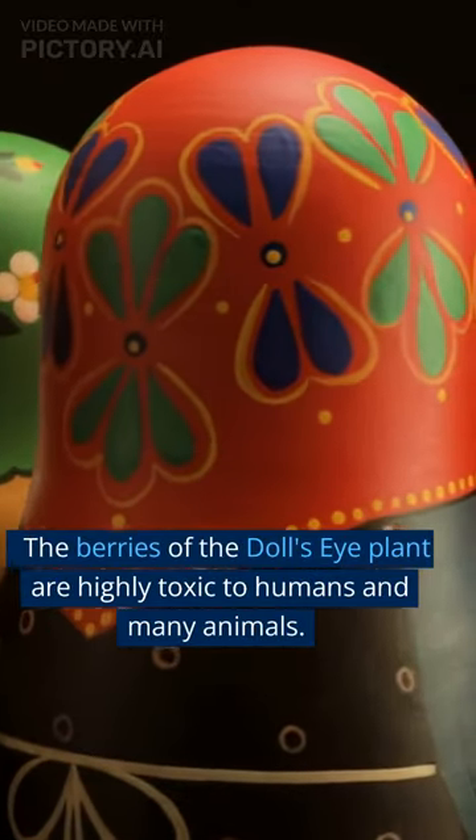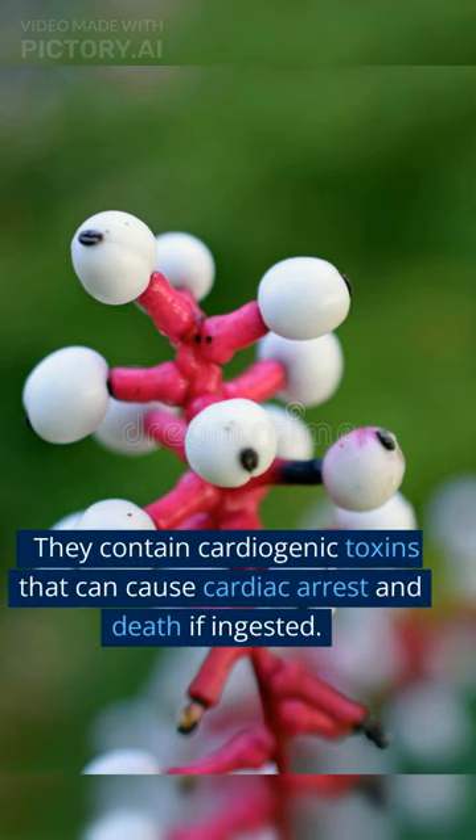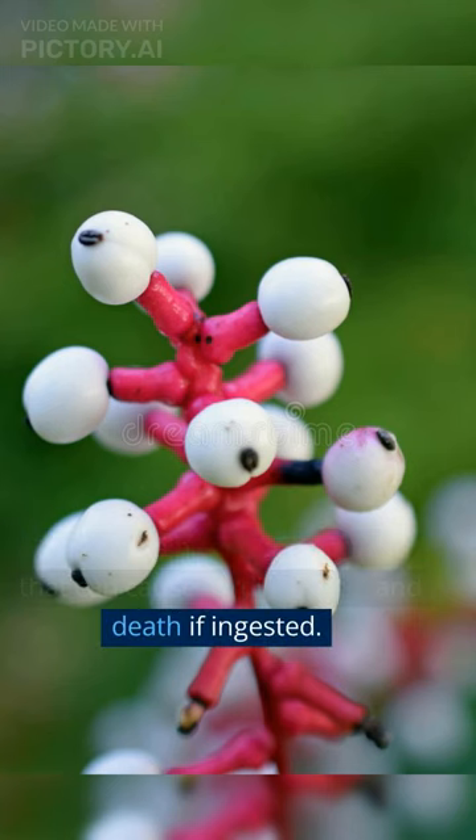The berries of the doll's eye plant are highly toxic to humans and many animals. They contain cardiogenic toxins that can cause cardiac arrest and death if ingested.